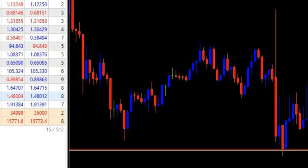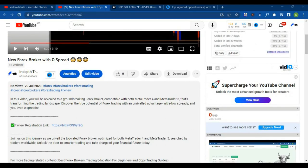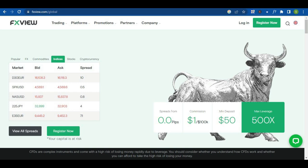Let me now show you everything you need to know about this forex broker. To go to the official website, click on the first link below this video. There are many fake websites out there looking to scam traders, so to register, make sure you click on the first link in the description. The broker's name is FXU. Here you can also check live spreads for different instruments. The minimum deposit is $50 and the maximum leverage is 500.